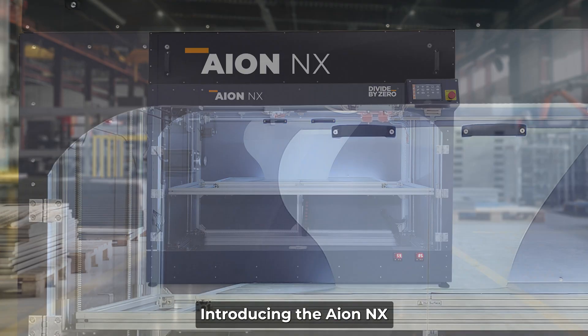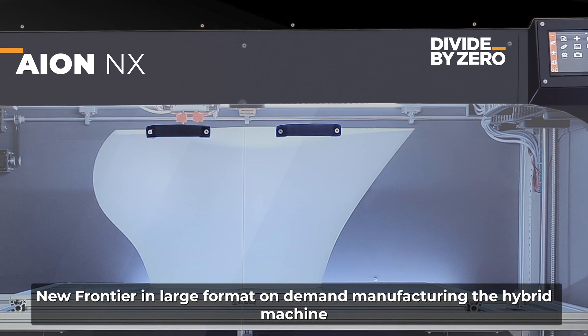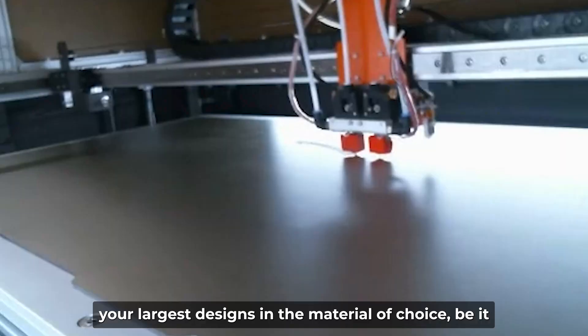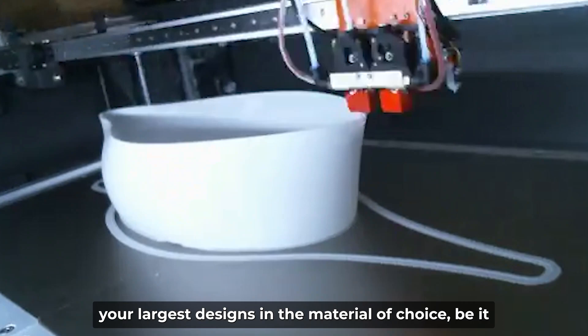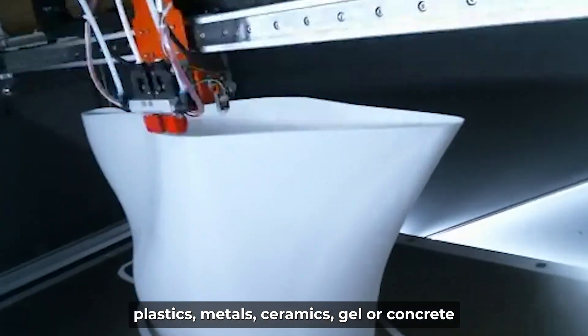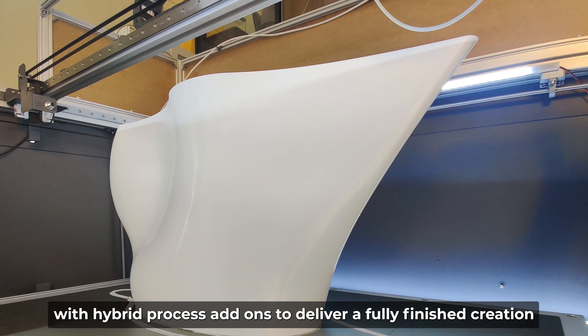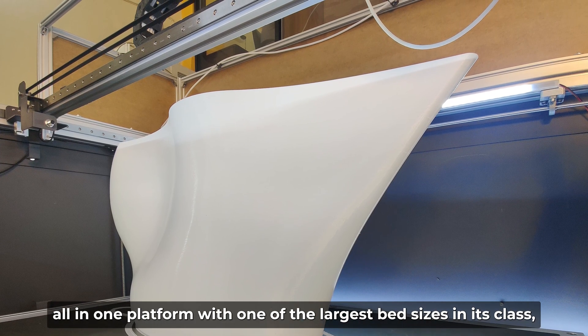Introducing the ION NX — a new frontier in large format on-demand manufacturing. The hybrid machine that seamlessly brings to life your largest designs in the material of choice, be it plastics, metals, ceramics, gel or concrete, with hybrid process add-ons to deliver a fully finished creation, all in one platform.